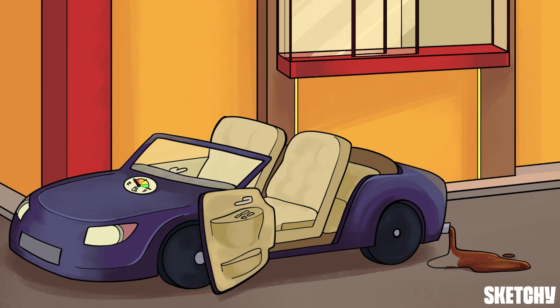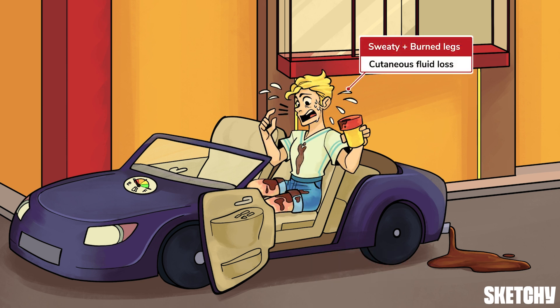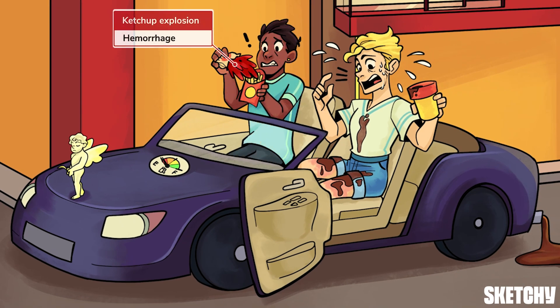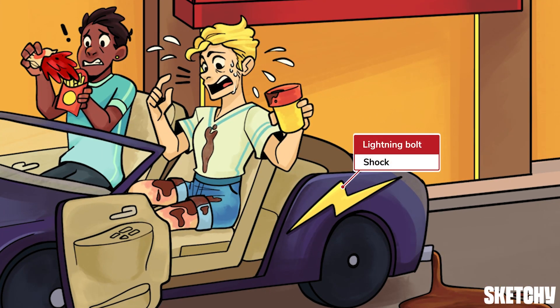Massive dehydration due to GI losses, e.g. a leaky tailpipe and/or vomiting, can cause hypovolemic prerenal AKI. Showering in fast food coffee can cause cutaneous losses like extensive burns and excessive sweating. This sweet hood ornament will remind you that renal losses from aggressive over-diuresis or osmotic diuresis, for example in hyperglycemia, can also cause prerenal AKI. And of course, there's the most obvious cause of not enough blood in the pipes: bleeding. This ketchup explosion should remind you to watch out for prerenal AKI in patients with GI bleeds, trauma, surgery, and those from whom an entire human has recently emerged. Our recurring lightning bolt symbol will remind you to watch out for AKI in all types of shock, including septic, anaphylactic, cardiogenic, and neurogenic.